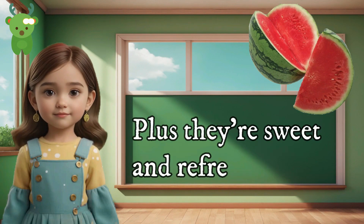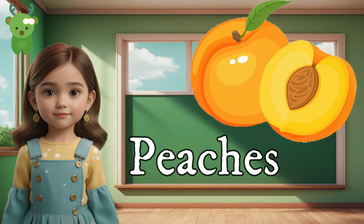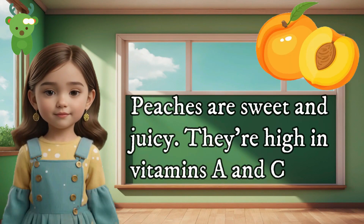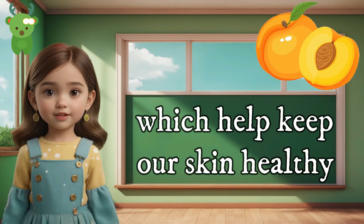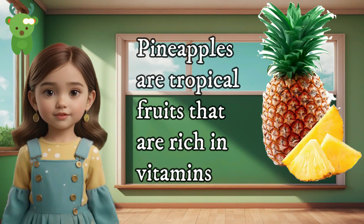Watermelons are sweet and refreshing — perfect for a hot day. Peaches — peaches are sweet and juicy. They're high in vitamins and vitamin C, which help keep our skin healthy. Pineapples — pineapples are tropical fruits that are rich in vitamins,